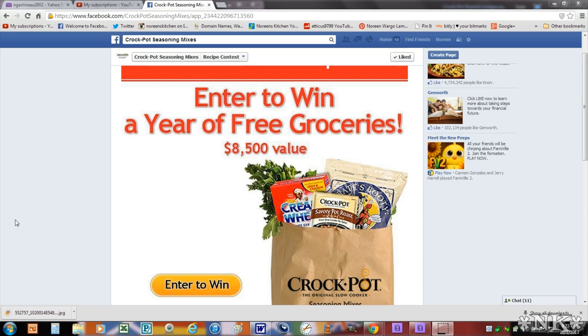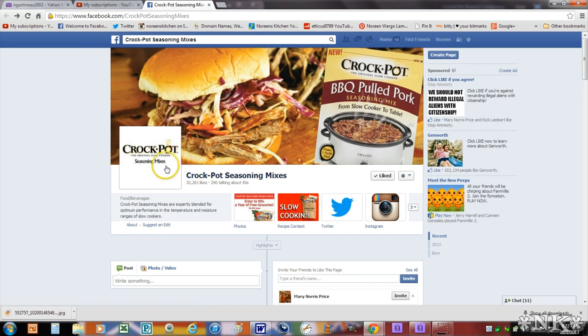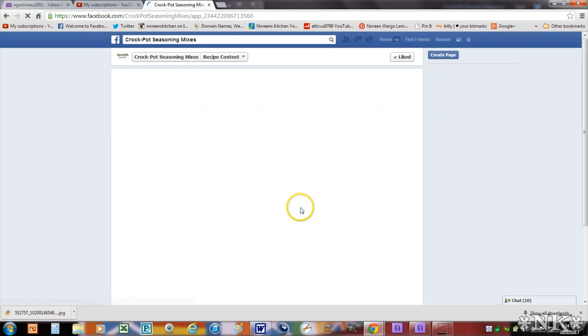They will be accepting recipe submissions through the 21st of October, so get out your best crock pot recipe, write it down, take a picture — of course you'll have to cook it in order to take a picture of it. You have to submit the written recipe through their website, and that's what we're looking at right here. You have to like the Crock Pot seasoning mixes page on Facebook — I will put a link below — and then click on the recipe contest tab.